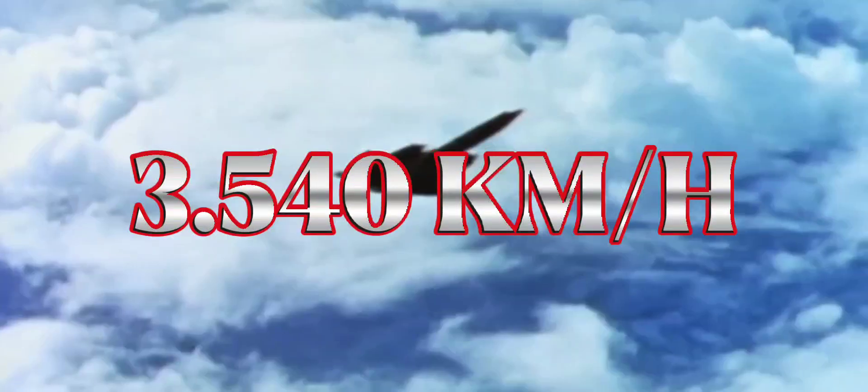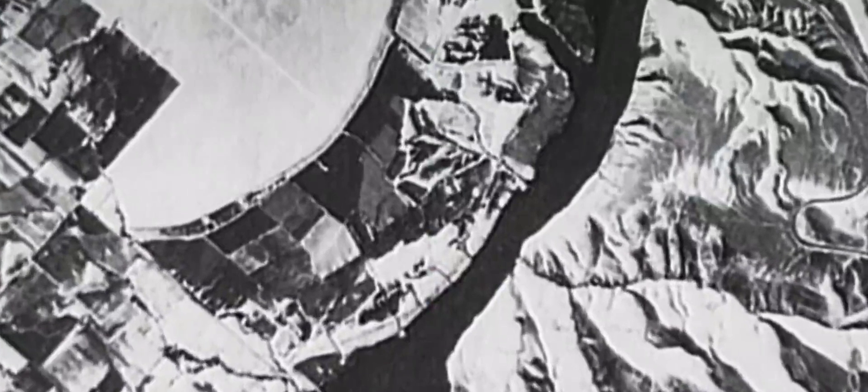Y aunque el SR-71 ya no está en servicio, incluso para la fecha de hoy hay muy pocos aviones capaces de interceptarlo. ¿Cuál es la velocidad máxima del SR-71? Pues nada más y nada menos que 3.540 kilómetros por hora. Con esta cifra, el Mirlo lograba hacer un Nueva York-Londres en 1 hora 54 minutos, mientras que a una aeronave comercial promedio le toma una media de 6 horas. Así que siendo honestos, al Blackbird no le faltaba furtividad.